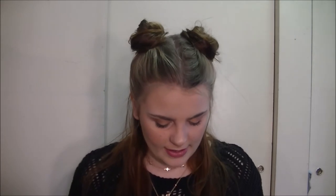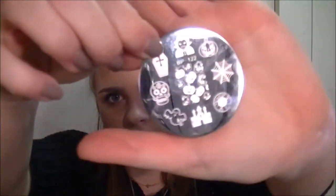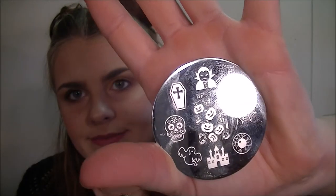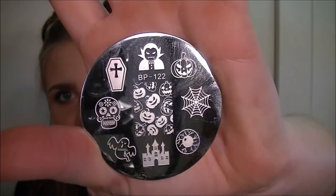The next thing I ordered right after Halloween is one of these stamping plates for nails. This was $1 with $1 shipping. I tried to make it work but I could not — we'll discuss why in a moment. I think it's really good quality. It has Halloween designs: a vampire, a coffin, a ghost, a spider web. I thought it was really cute and it was only $1 — technically $2. The shipping was pretty fast and I'm hoping I'll be able to make it work.